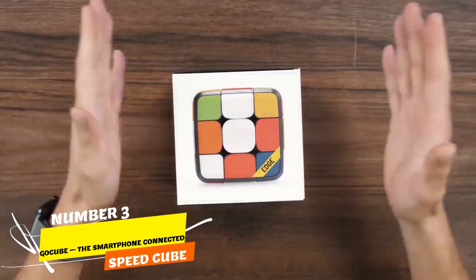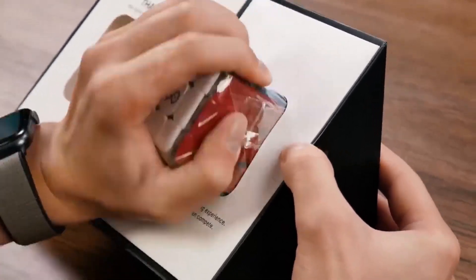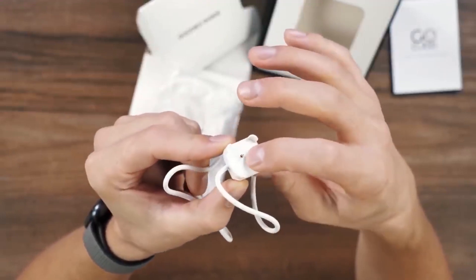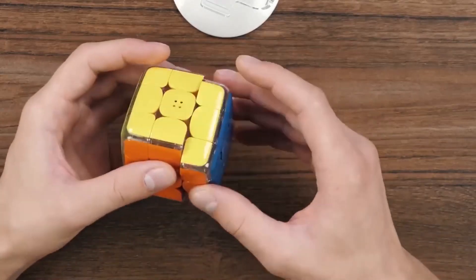Number 3. Get ready for GoCube, the smartphone-connected Speed Cube — a modern twist on the classic Rubik's Cube. In the 1980s, the Rubik's Cube became a global sensation. Now, in the age of gadgets, we have the GoCube Speed Cube, a smart, connected version priced under $100.